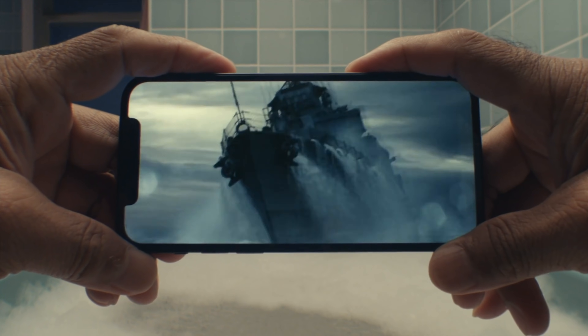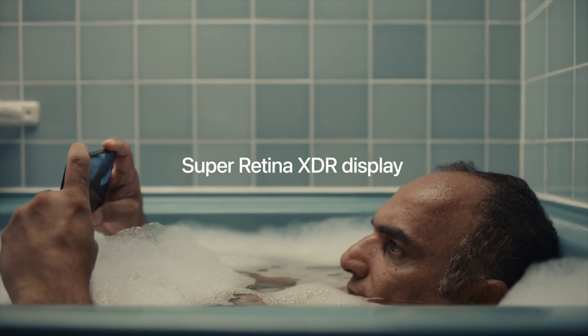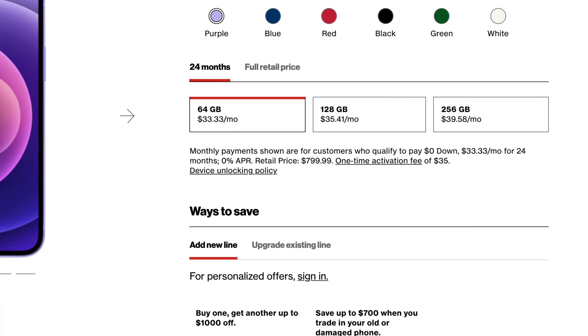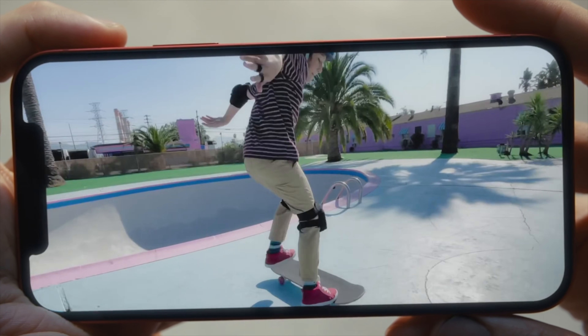It'll be interesting to see if Apple does another mini — I love the mini, I think it's a very cool phone. Quick specs: the iPhone 12 has a 6.1-inch display, two rear cameras both at 12 megapixel, and 64, 128, or 256 gigabytes of storage. The mini has a smaller 5.4-inch display with the same two rear cameras and the same storage options — same specs overall.